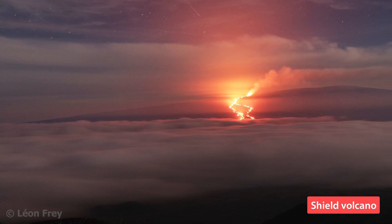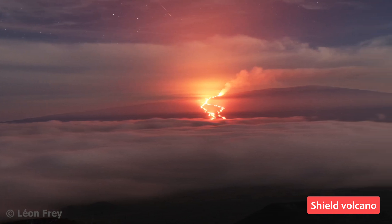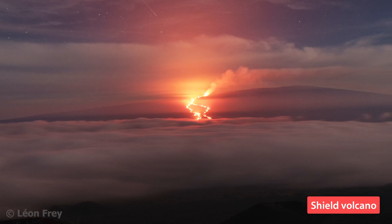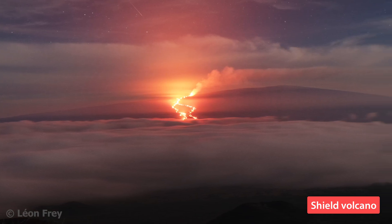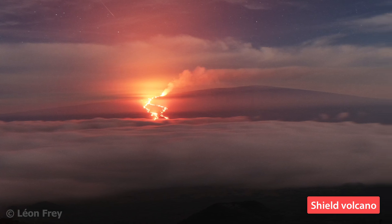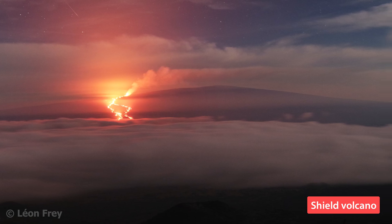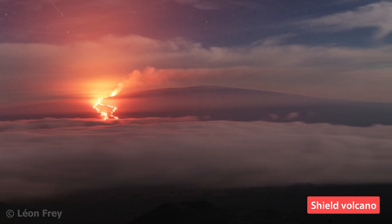This is also where they get their name from — they resemble a warrior's shield lying on the ground. The volcanoes of Hawaii are all shield volcanoes. Actually, Mauna Loa on Big Island is the largest volcano on Earth in terms of size. Even though it looks quite flat, this shield volcano rises more than 9,000 meters from the sea floor to its summit at almost 4,200 meters above sea level.